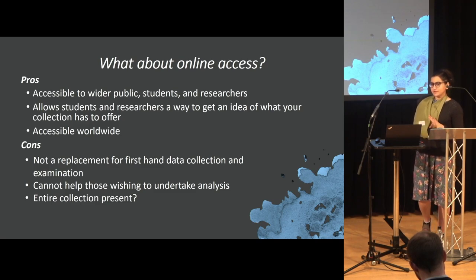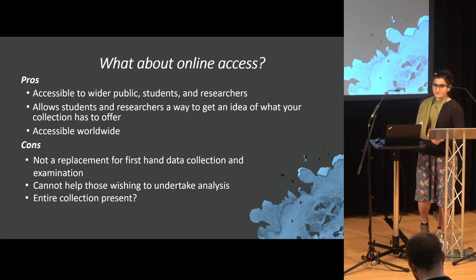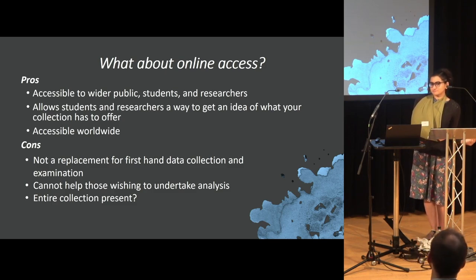Usually you'll get a blanket email saying: do you have anything that fits X, Y, or Z? And if you don't, you say no. If you do, you do a collection search and say yes, we have 53 of these objects but we have no photos. At that point, it might be easier to ask the student to come in person and just look at them.